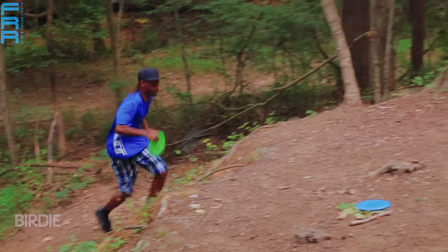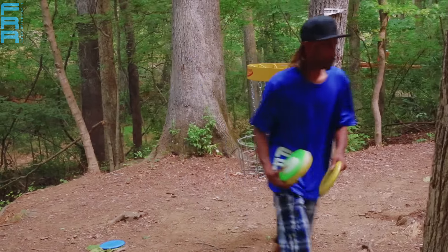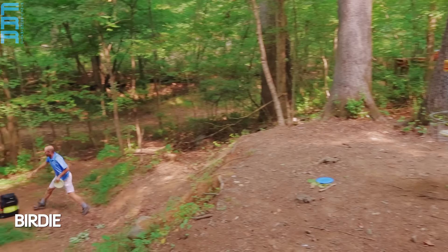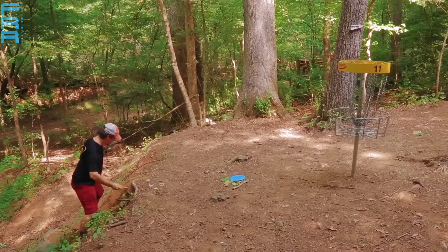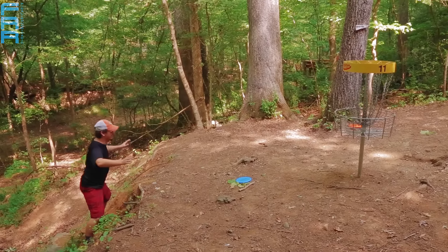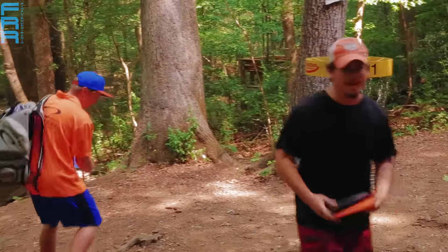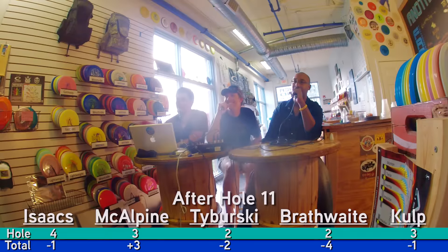On this hole, I generally try to take the backhand hyzer route off the tee pad because if you can get it spiking down right, you can get it to sit right in front of the basket. That forehand route has to travel a little bit further. This was an amazing shot — the entire time we're sitting here thinking, is he going to slide down and crack his jaw on the ground? That would have been really entertaining. Everything's good. Still is fine.